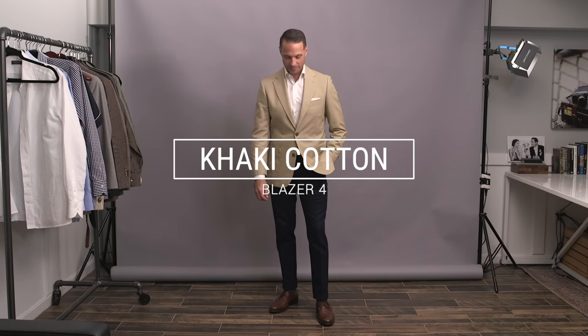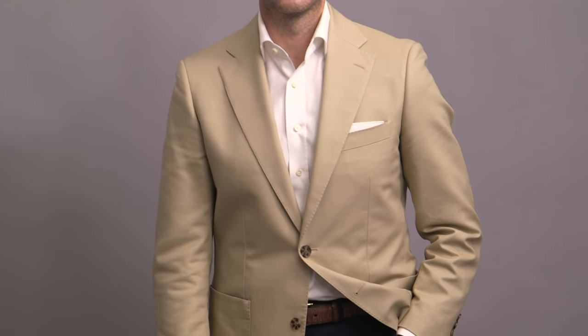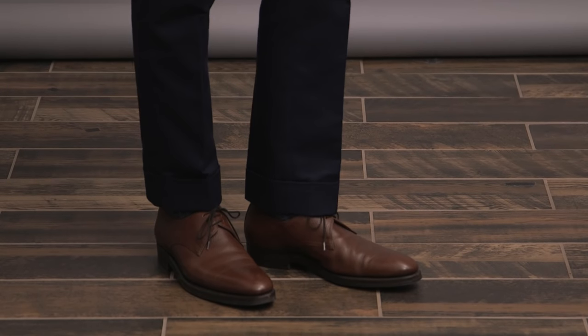For our fourth look, another classic: the khaki cotton blazer. Styled very simply here with a white linen shirt and navy cotton pants. One thing that's often pointed to as a downfall of a cotton blazer is the fact that the fabric doesn't drape the way a nice wool does. Definitely can be the case, but this particular fabric from Huddersfield is very soft, supple, and buttery, so it does provide a little more give and movement. This outfit is really kind of like a too-easy business casual outfit, which is completed here with a white pocket square, leather belt, Vacheron Constantin on the wrist, and leather derby shoes by Enzo Bonafe.